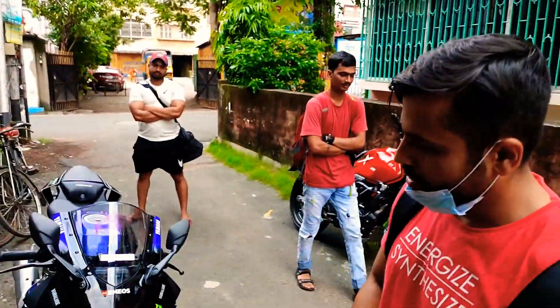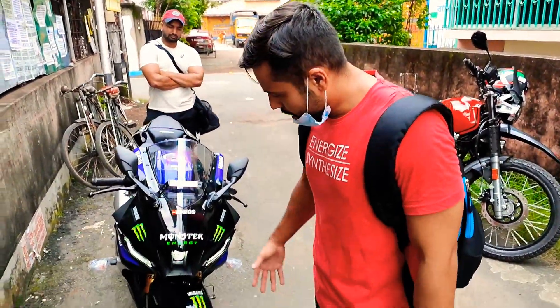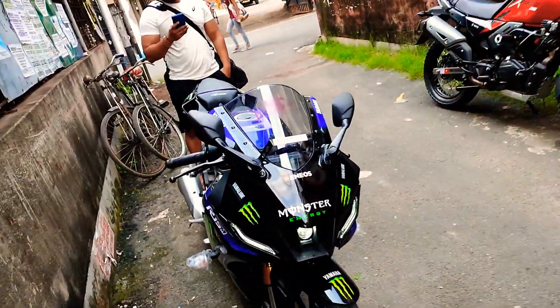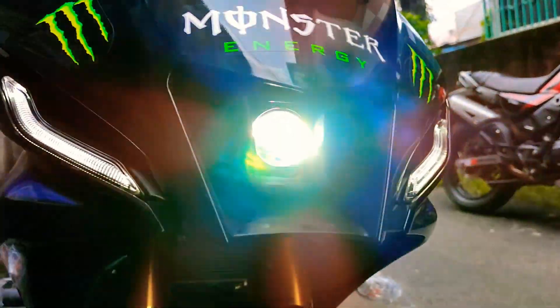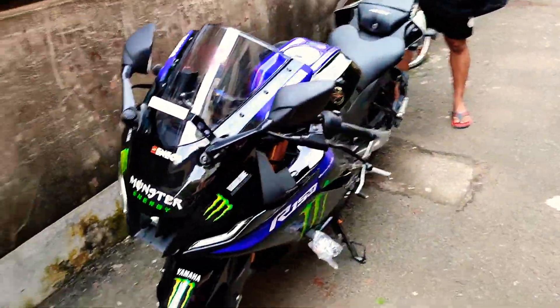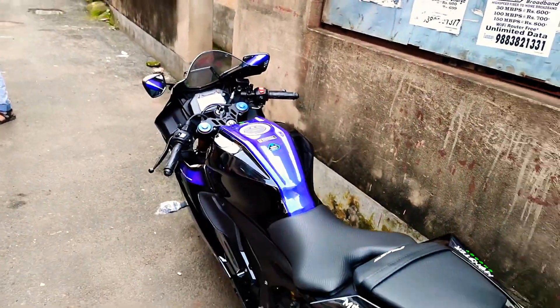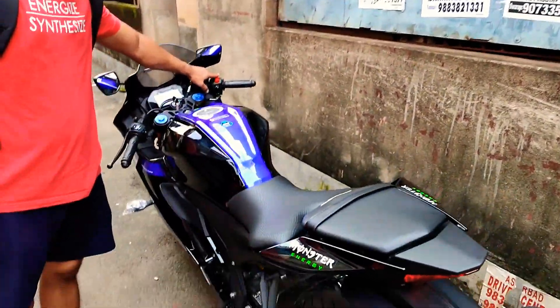Look at the projector headlight — it works very well even at night and spreads light quite effectively, so you won't need any additional lights for touring. It also has upside-down golden forks, LED headlight with R7-style looks, quick shifter, a 155cc powerful engine, and a top speed of around 148 kmph. The traction control gives extra confidence while cornering.